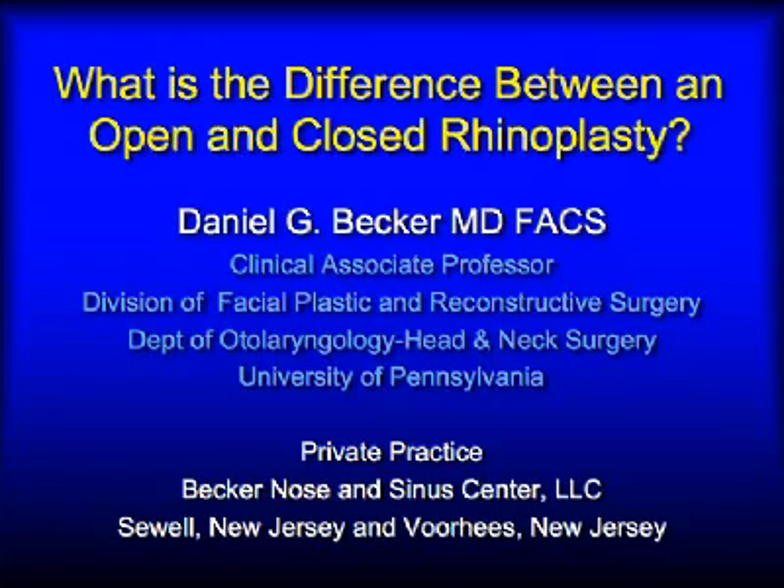A very common question that I get over the internet is: Dr. Becker, what's the difference between an open and a closed rhinoplasty, and how do you decide which one to do?